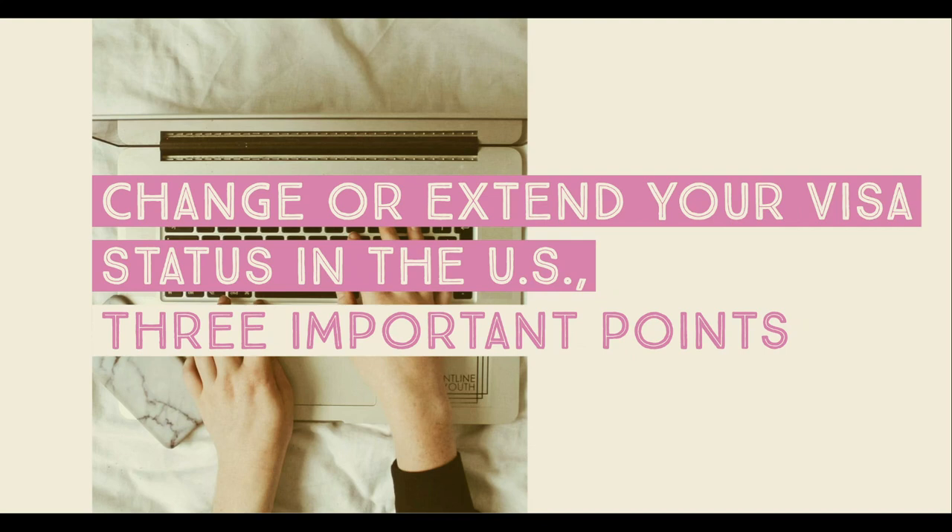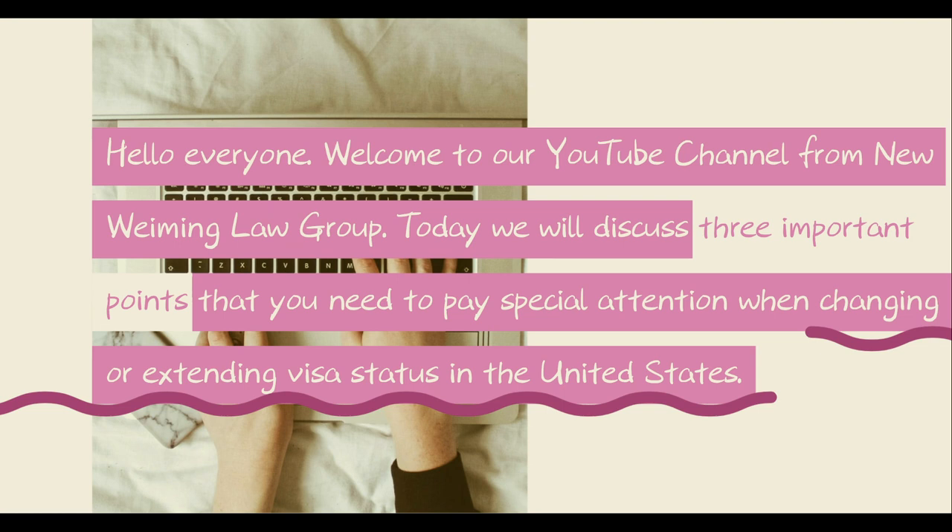Change or extend your visa status in the U.S. — three important points. Hello everyone, welcome to our YouTube channel from New Weyming Law Group. Today we will discuss three important points that you need to pay special attention to when changing or extending visa status in the United States.